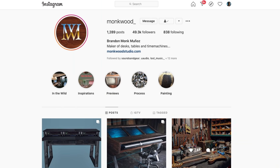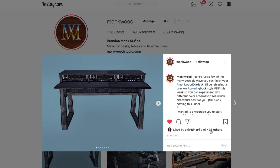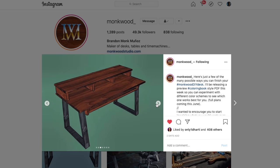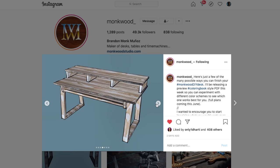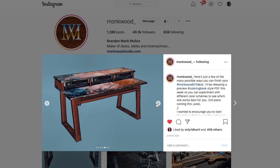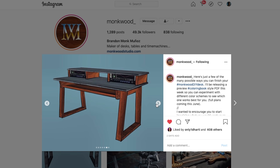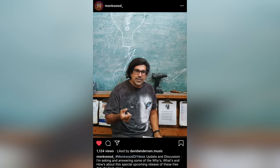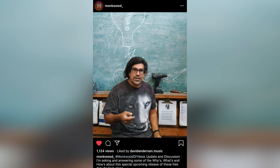But Monk is working on something special to share with you all — the design plans for a desk that you can build yourself. Wherever you are in the world and whatever your budget, you can choose your own materials and build a desk designed by the master himself. He says he wanted to make this something very affordable, very simple,